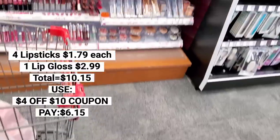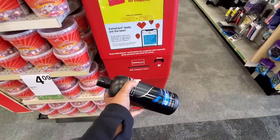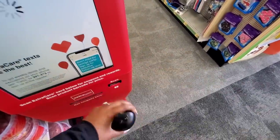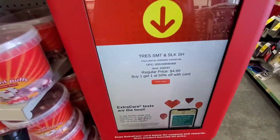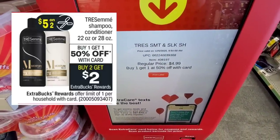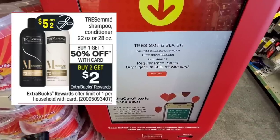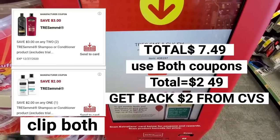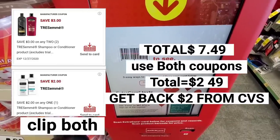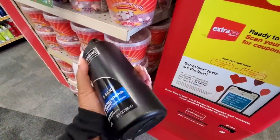To spend the rest of that $10 — I have about $4 left to spend — I'm going to get the Tresemme. It's on sale at $4.99, buy one get one 50% off. So I'm just going to get two of these. There's also a digital coupon for $3 off when you buy two, and that'll put me exactly where I need to be to spend that $10 I just earned. So I'm just going to end up getting two of the Tresemme — that seems like the easiest way to spend the rest of that money.